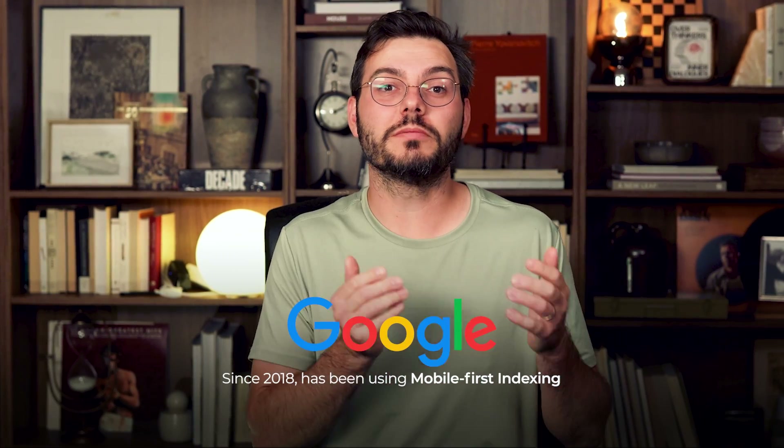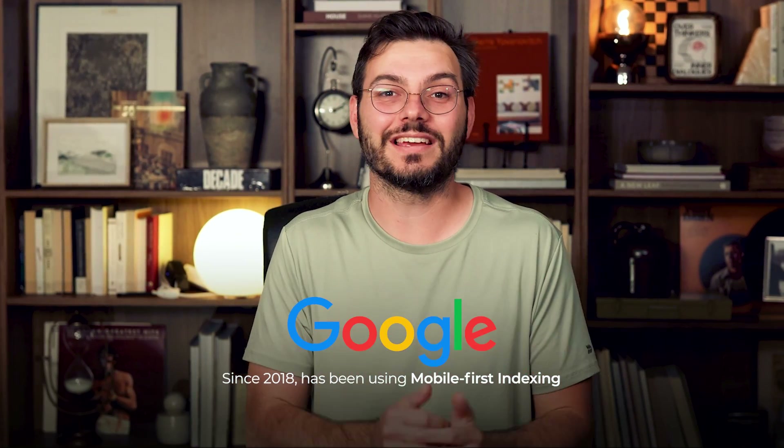Since 2018, Google has used mobile-first indexing, meaning it looks at the mobile version of your site before anything else. If your mobile site isn't working properly, your rankings are going to suffer. Broken links and 404 errors block Google's crawling process and hurt user experience.